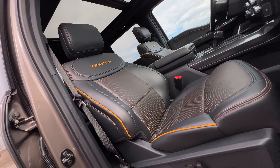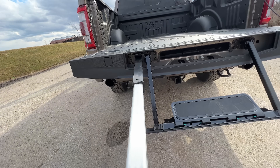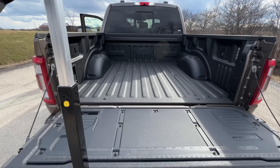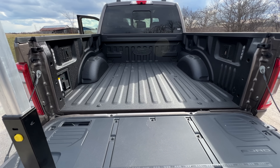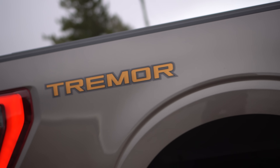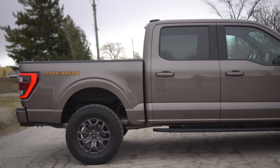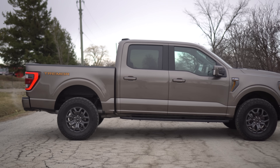Do you think they based the name on the movie Tremors? I actually never saw it — is it about earthquakes? Dude, it's the craziest movie; I was terrified of it as a kid — these little Tremor things pop out of the ground. We've got a five-and-a-half-foot bed with a spray-in bed liner option, a powered tailgate, and all the fun Ford stuff where you can jump on the tailgate and go up the stairs. You can also tell from the side that the truck is lifted — you get one and a half inches of extra travel in the rear and one inch in the front.